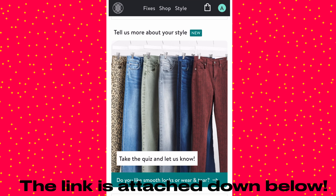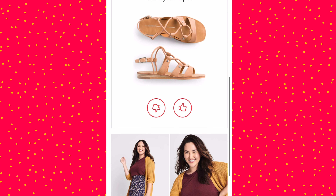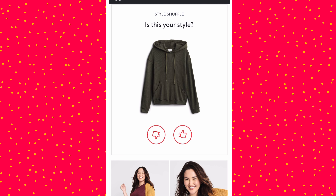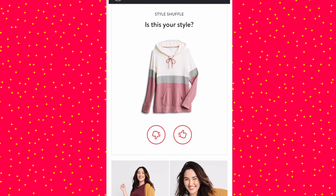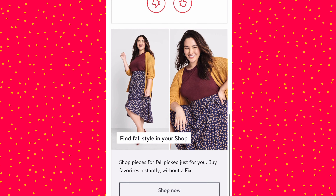I do have a promo code for a hundred dollars off your first Stitch Fix — that's a hundred dollars completely free, a hundred dollars worth of clothes. All you have to do is hit the link in my description box down below, set up your style profile, how frequently you want to get your boxes, and then you'll go through something like this where you just pick through styles that interest you or don't.